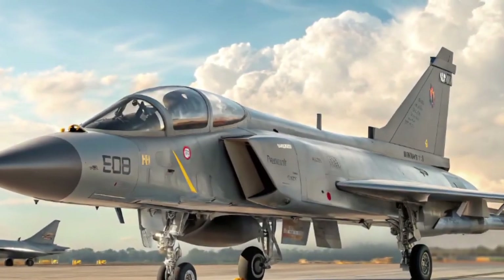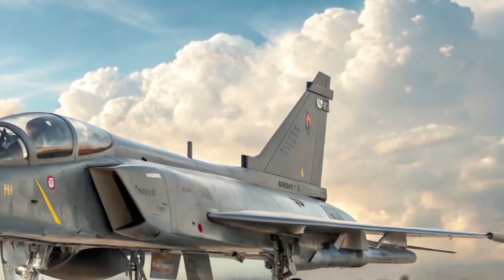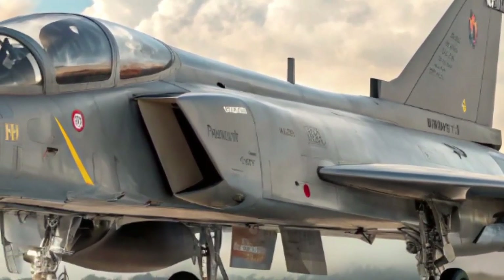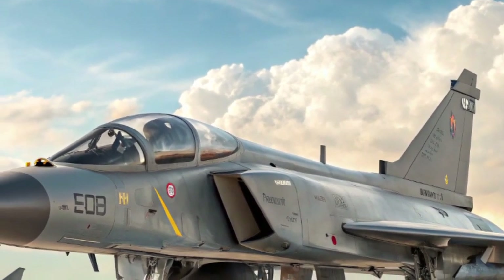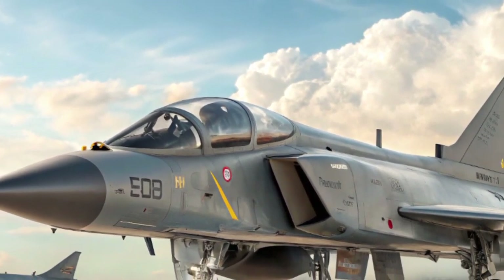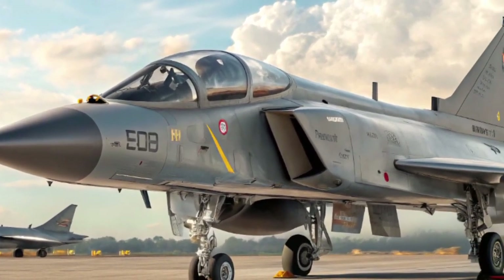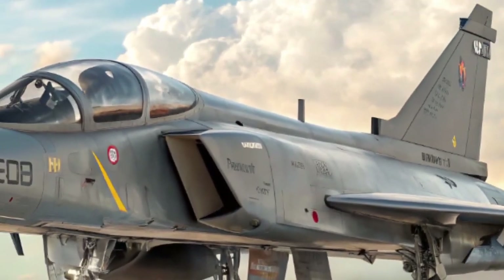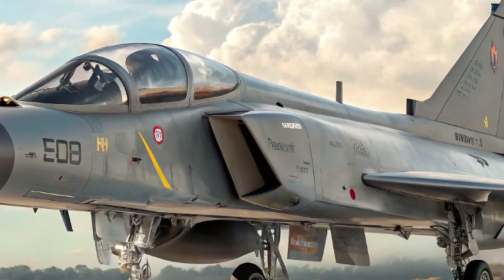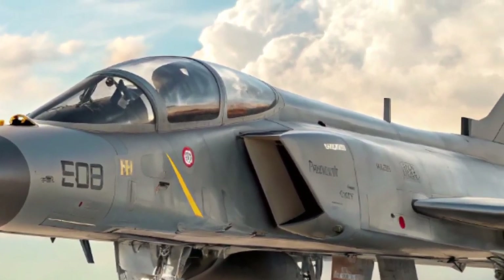In 2026, the HAL Tejas MK2 emerges as India's answer to the modern aerial battlefield — an indigenously designed and upgraded 4.5 generation multi-role fighter aircraft that significantly raises the bar for the Indian Air Force. Developed by Hindustan Aeronautics Limited, the Tejas MK2 isn't just an improved variant; it's a full evolution of the original Tejas MK1, featuring advancements that position it to compete with the best fighters across Asia and beyond.